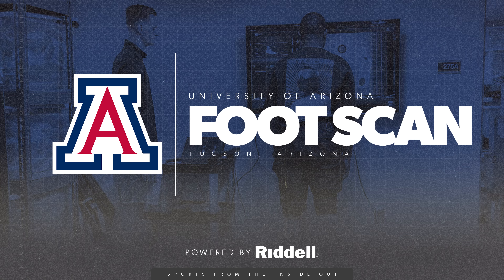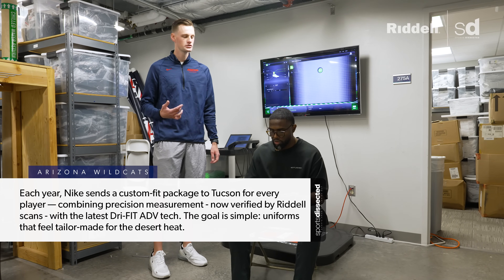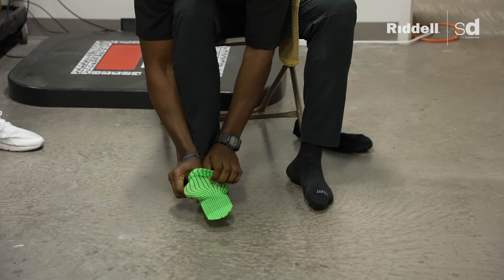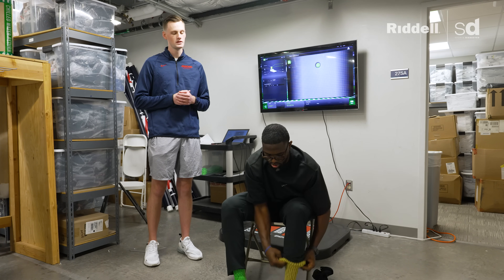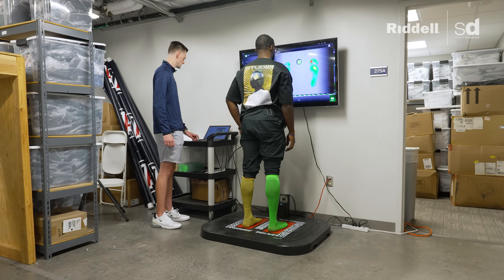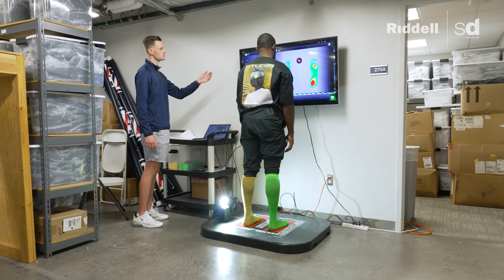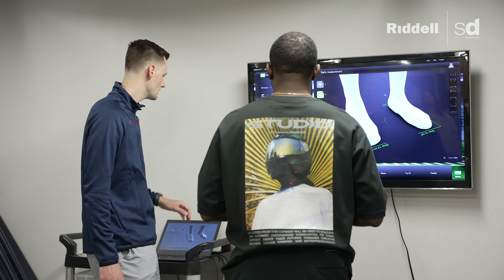Now we're getting a foot scan. These are the special socks — they'll give us a 3D scan of your foot to ensure you'll be in the safest cleat possible based on your position, height, and weight. It's really important to get guys' feet scanned so they're in the proper cleat recommended by Nike. The most popular is the VaporEdge Speed — guys want a light cleat to move around, but we also want to make sure they get proper protection. You hop on the red platform, stand still, and within seconds the scan captures everything about your foot.